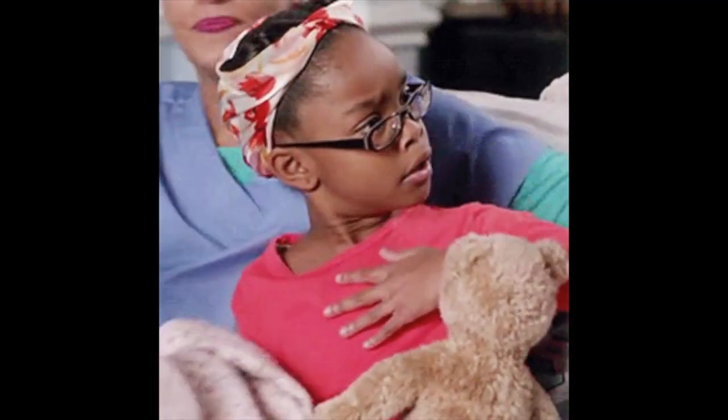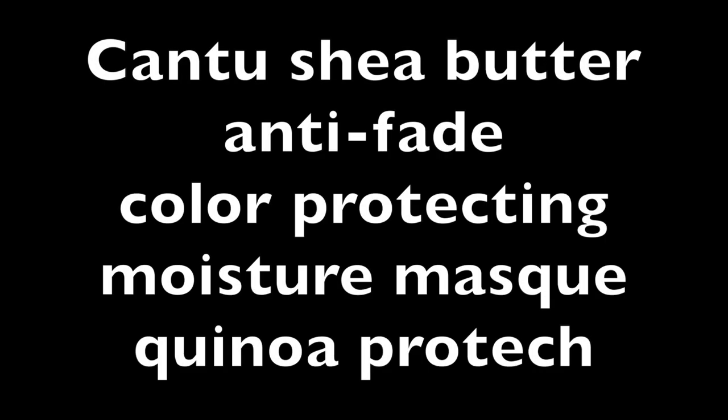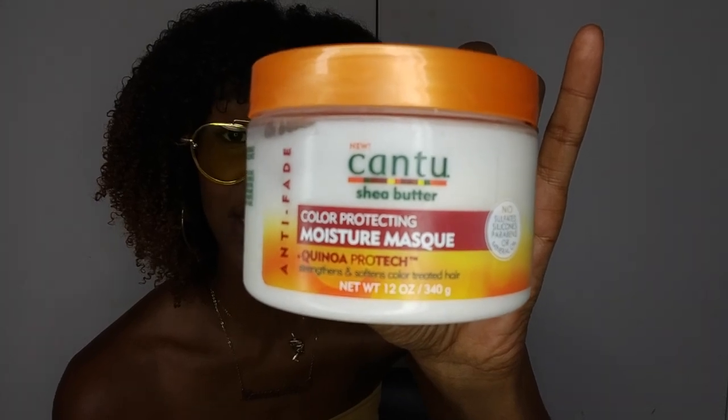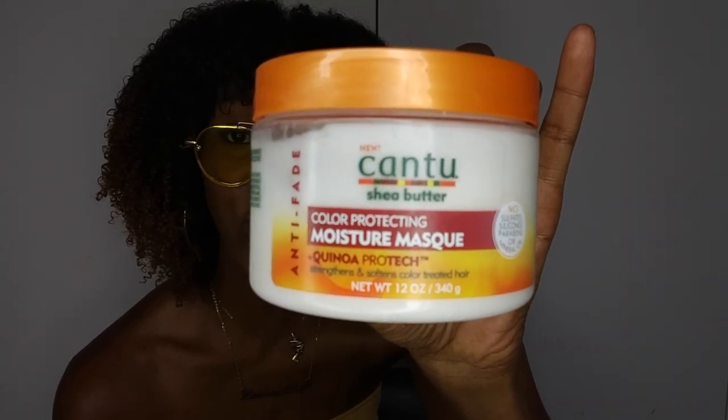I've gone out of the brand a bit because I'm not the type of person that would wear all Nike together — I'll mix it up with Nike and Adidas if it looks good. I do that with my hair products too. I use Cream of Nature, and I've also been using Cantu. I had to go and get this Cantu deep conditioner. It's a colour protector, which is perfect — it's got quinoa in it and it's a moisture mask.